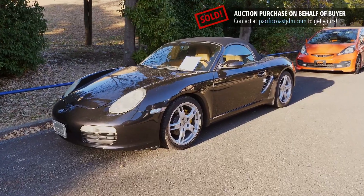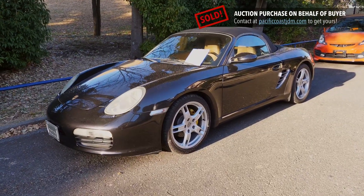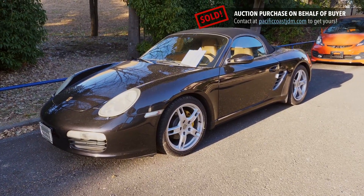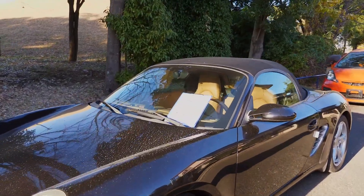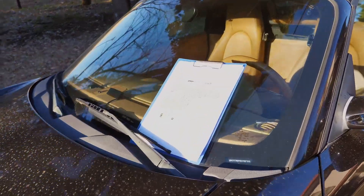Hey there, it's Derek here from Pacific Coast Auto in Japan. We're looking at a 2006 Porsche Boxster, the sports package version, in left-hand drive, bought from auctions here in Japan for export over to Canada.